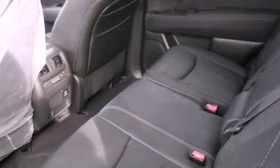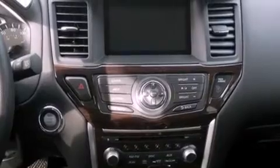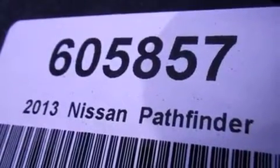Features include the premium package, Bluetooth cell phone integration, cruise control, traction control, an anti-lock braking system, and side-curtain airbags. Memory settings for the seat's positions let you recall your favorite alignments with the push of one button.